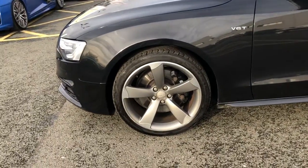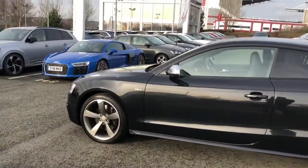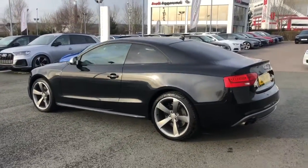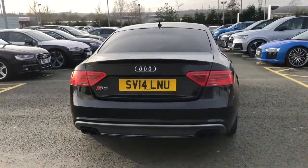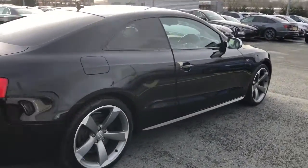It has 19-inch 5-arm rotor design alloy wheels. It has the LED headlights and LED rear lights with the light and rain sensors. The S-sport suspension, privacy glass to the rear windows. This car also has the additions of the Black Edition styling pack and the black rear spoiler.